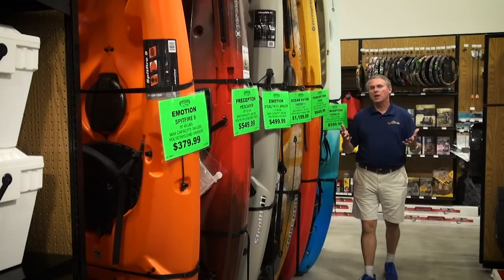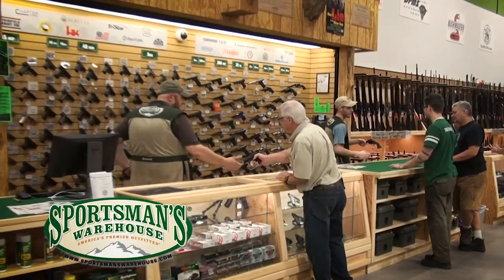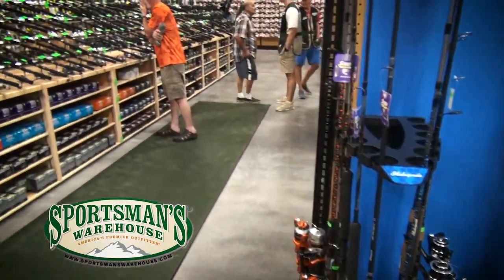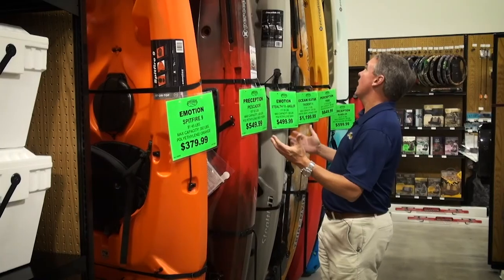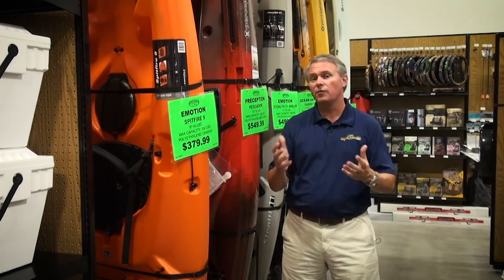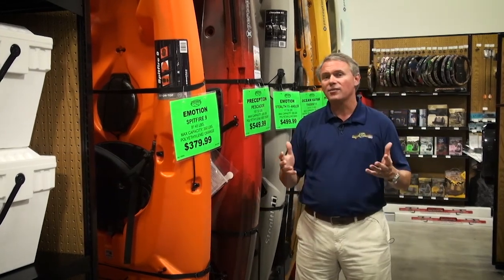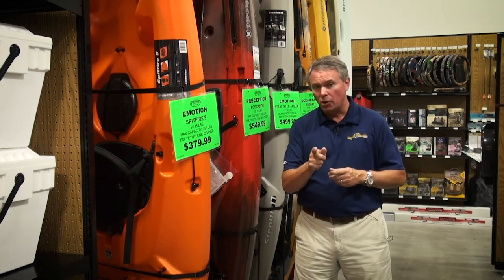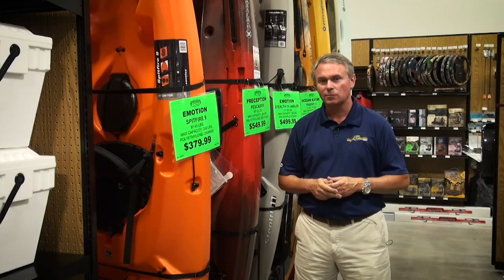As we've said all day at Sportsman's Warehouse, there is literally something for everybody if you like to hunt and fish. Standing here in the kayak section — what incredible kayaks. Our own Vance McCullough raves about kayak fishing, and we've been telling you about it all show. Now it's time for Vance to show you what it's like to fish in a kayak. He's got something going on down in Florida — stay with us.